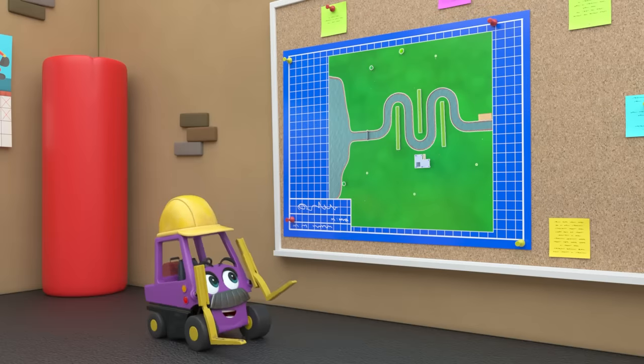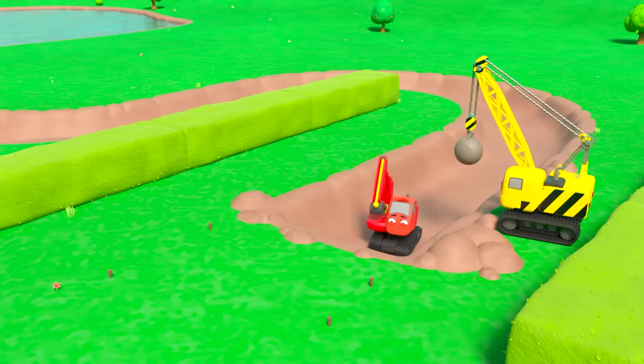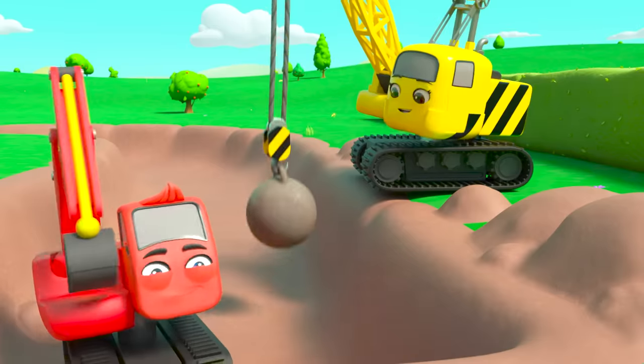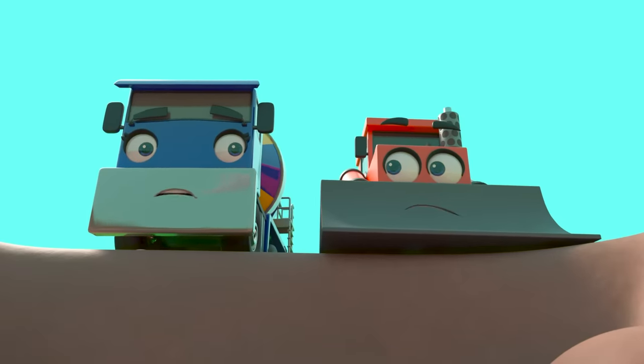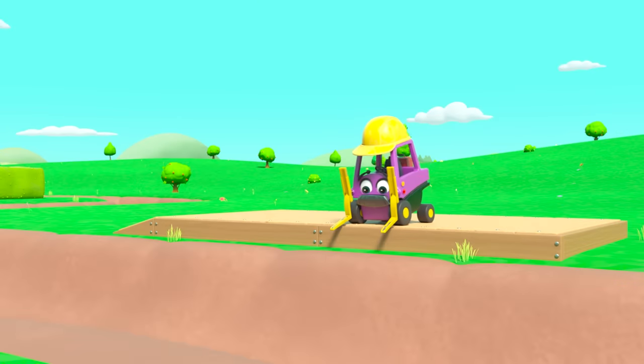Today the construction crew are going to build a canal — that will be great fun! First they need to dig a trench for the water. Bump and CJ want to help, but Diggly and Daisy have it covered. In no time at all the trench is dug. Good job, everyone!